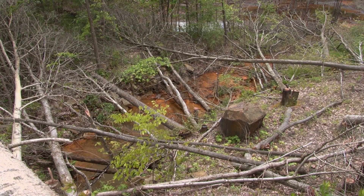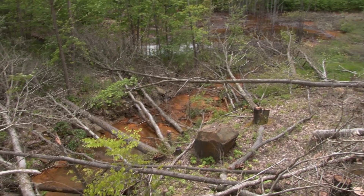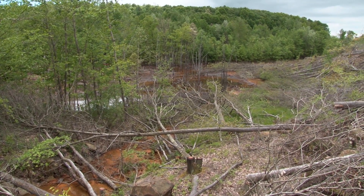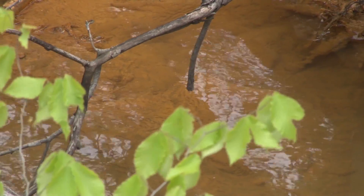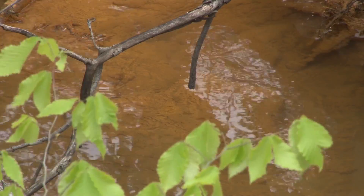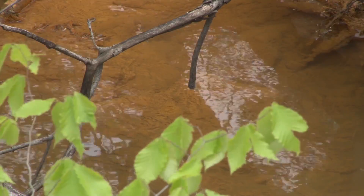As water percolates down through that sulfur-bearing material in and around the coal seam and infiltrates the mine pool, a chemical reaction causes acid to form. The water that flows out of the mine lowers the pH of any receiving stream it flows into, eventually killing all the aquatic life.